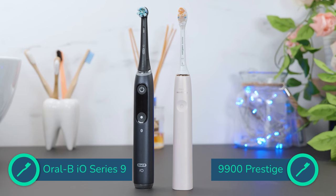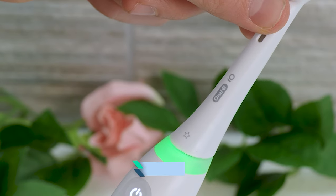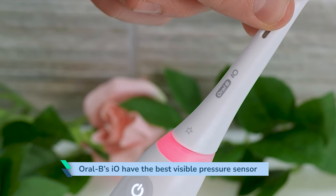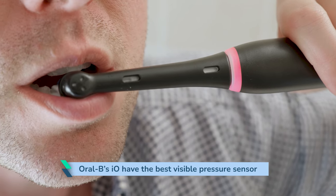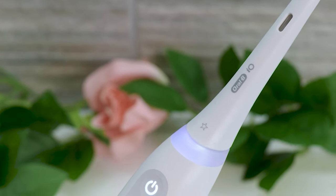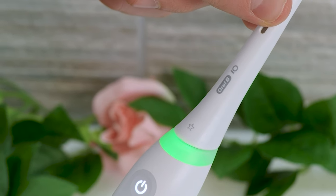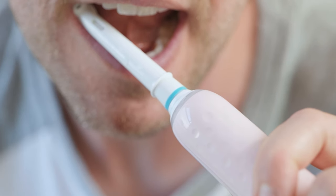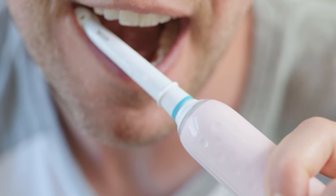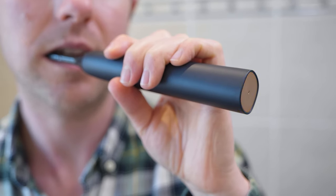Both the Prestige and the io series have great pressure sensor implementations, albeit slightly different. Oral-B's io brush handles have the best visible pressure sensor setup of all the brushes I have used. It lights up red when too much force is applied and white when not enough is used — the goal is to have it lit green, meaning the correct amount of pressure is being used. It's a marked improvement over the most basic pressure sensor in their more affordable models. Yet Sonicare has a more thoughtful approach in my opinion. None of their handles, the Prestige included, alert you to insufficient or correct pressure.